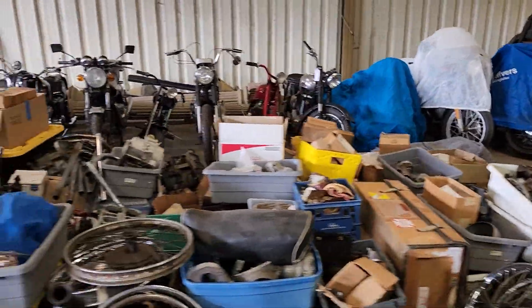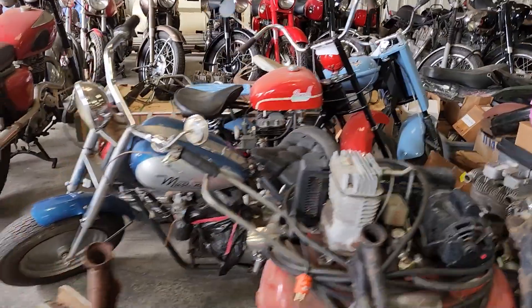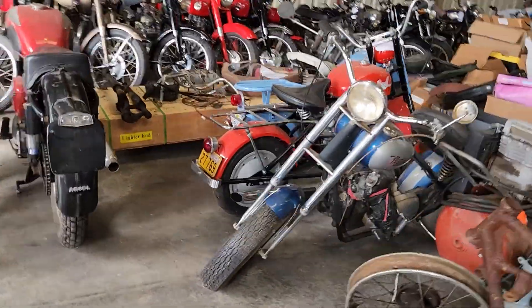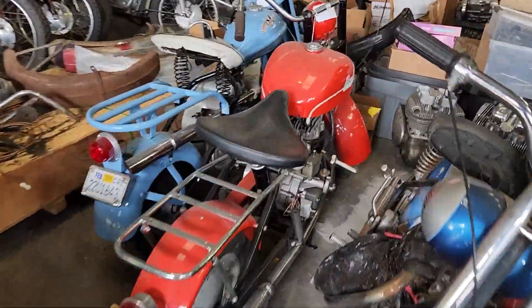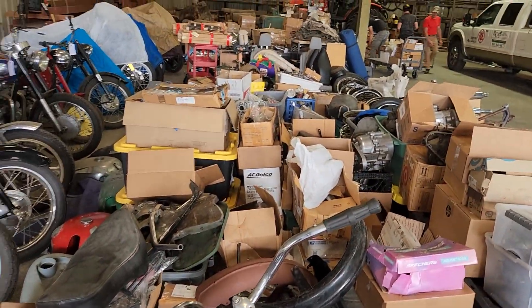We've got Ducatis, we've got Harley-Davidsons, more Ariels. Look at the scooters — we've got Mustang, Powell, Cushman. Check out all these scooters. All these parts, all the memorabilia — everything that you see here is selling at no reserve.